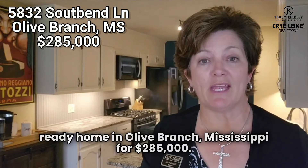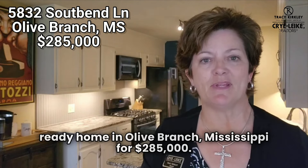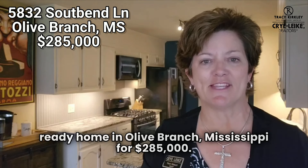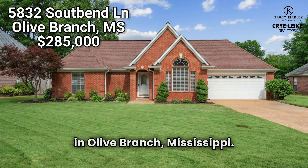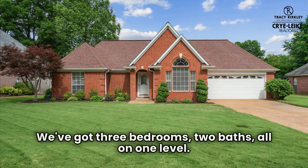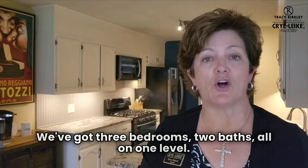How about a tricked-out, move-in ready home in Olive Branch, Mississippi for $285,000? Today I am at 5832 South Bend in Olive Branch, Mississippi. We've got three bedrooms, two baths, all on one level.